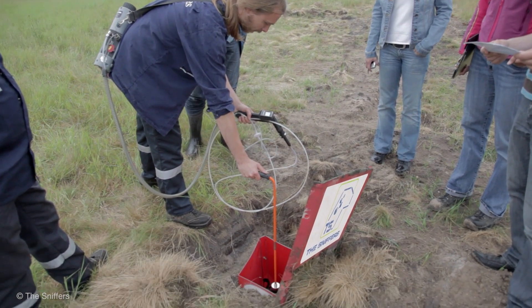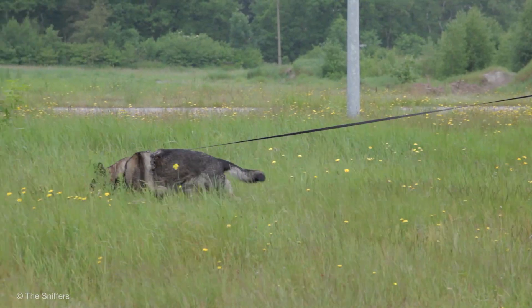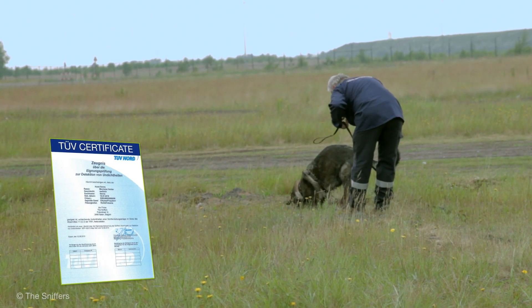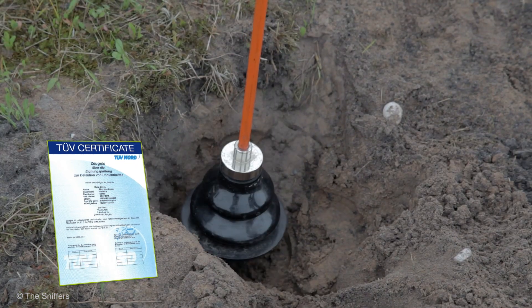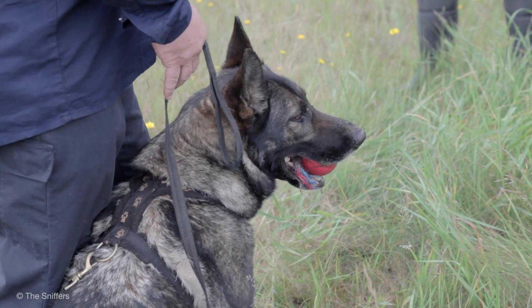we set up multiple leak detection simulations in a natural environment. And we are proud to announce that our dogs with their handlers passed the test, resulting in a TUV certificate for the individual dogs and a certificate for the method of training. This is unique in the world.